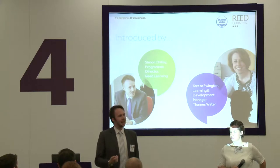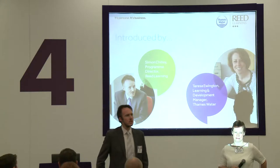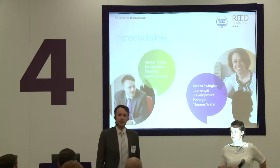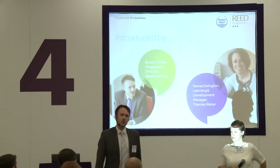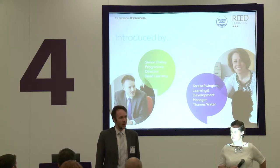Through partnership and collaboration you can create a greater level of impact. There are lots of great tools to help you measure impact, but before you can measure it, you have to create it. Working together with Thames Water, we've managed to create a number of things, and we're going to talk about some of those — how we did it, what it means for us, and how we can do that for you.